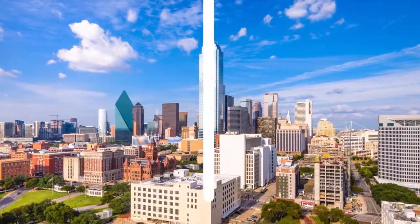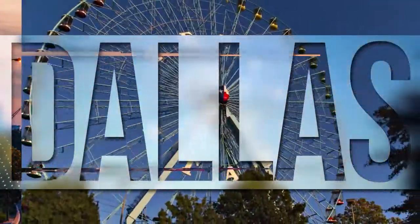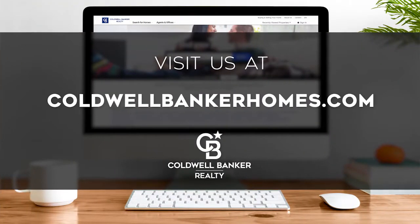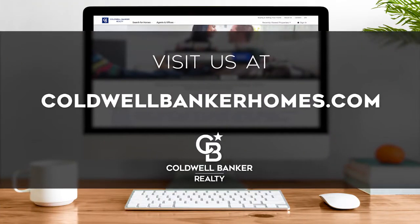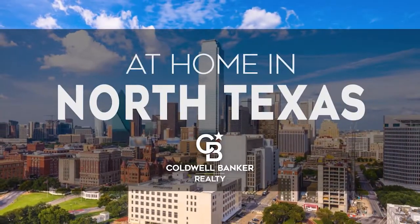That's it for this week's show. Thanks for joining us. Tune in next Sunday at 8:30 a.m. for the latest news about real estate for sale throughout North Texas. If you have a question about buying or selling a home, getting a mortgage, or are interested in a career in real estate, visit us online at coldwellbankerhomes.com. Have a great week and we'll see you next Sunday for an all-new At Home in North Texas.